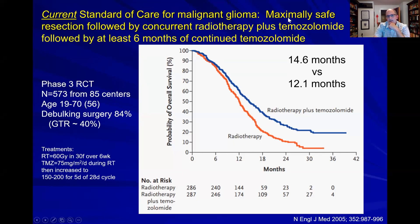The therapy is maximally safe resection, followed by concurrent radiotherapy plus temozolomide, followed by at least six months of continued temozolomide. Concurrent means giving these two therapies at the same time. What you see in this population is basically increased survival by about two months in those patients who get that standard of care therapy. Not a dramatic improvement in survival, but nevertheless there is some improvement, and that's the standard of care now.